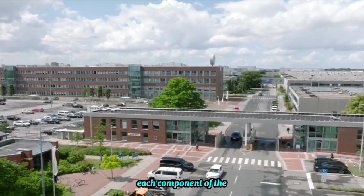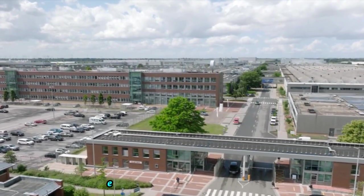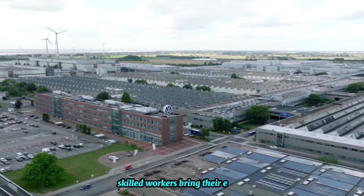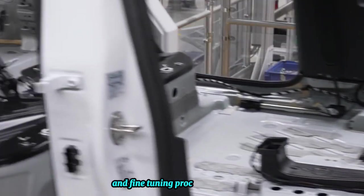Each component of the ID.4 is meticulously assembled with precision and care, ensuring the highest standards of quality. Skilled workers bring their expertise and attention to detail to the production line, overseeing operations and fine-tuning processes to perfection.